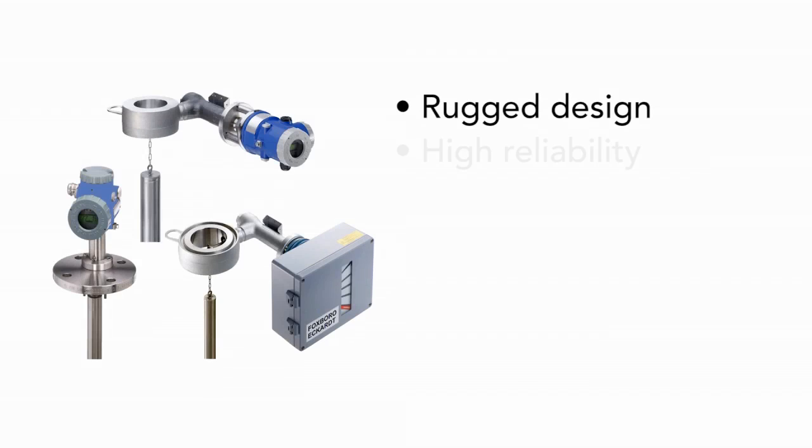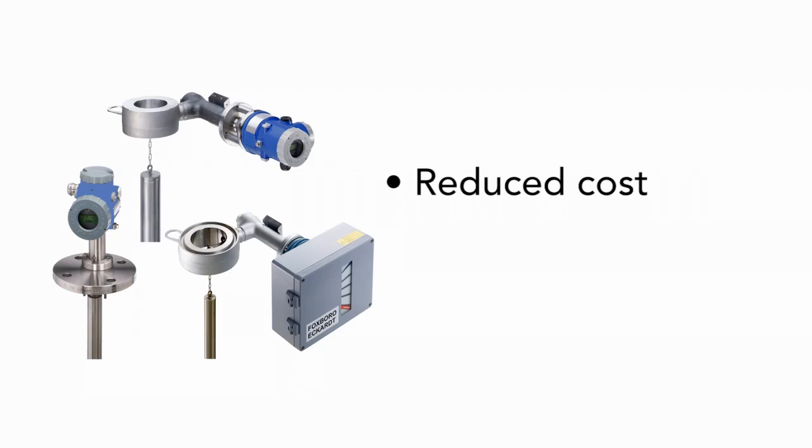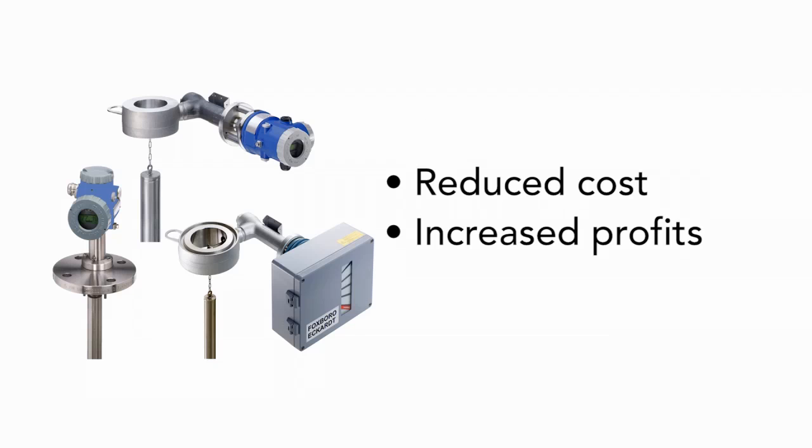Foxborough Eckhart's extensive product line of buoyancy level transmitters provides solutions for almost every application. With their rugged design, high reliability, easy configuration, and long-term stability, they reduce the cost of running your plant and increase your profitability.